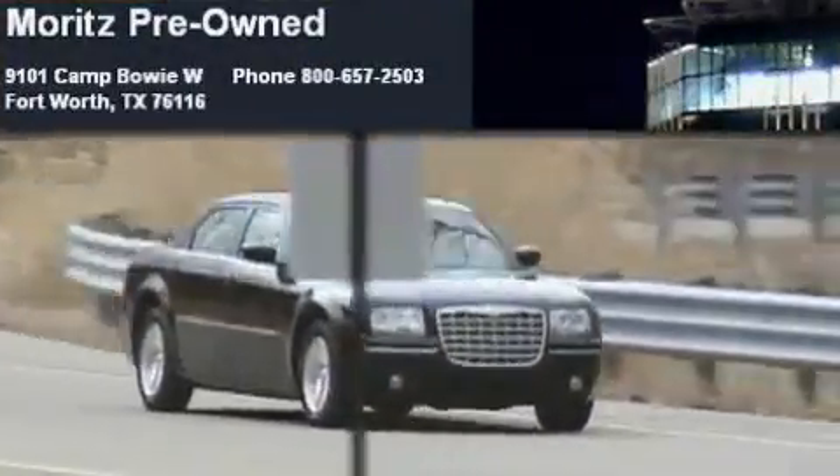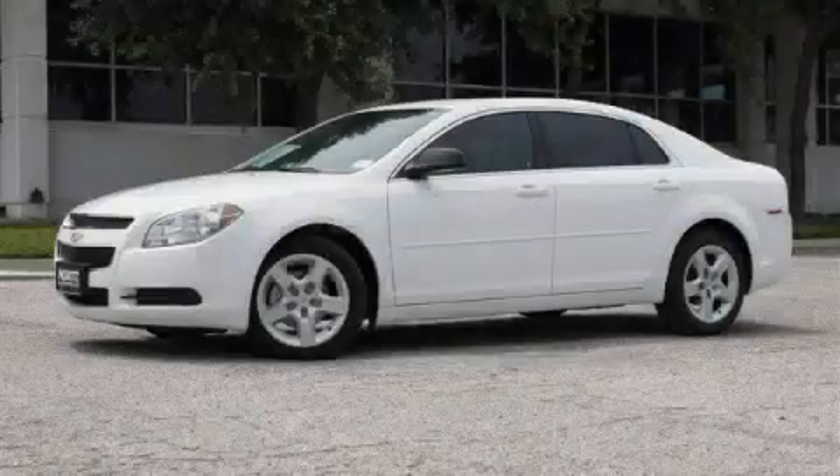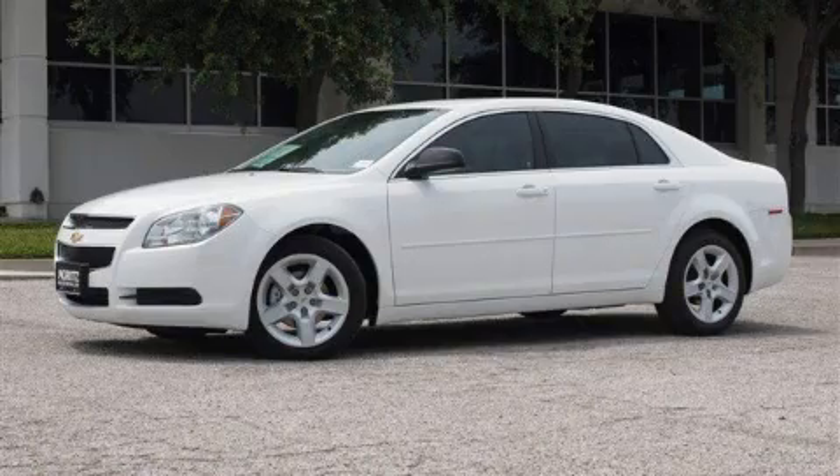Another fine vehicle offered by Moritz Chevrolet Chrysler Jeep Dodge. This is a brand new 2010 Chevrolet Malibu.